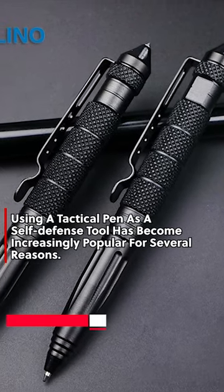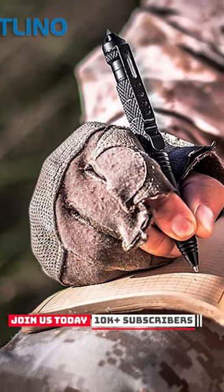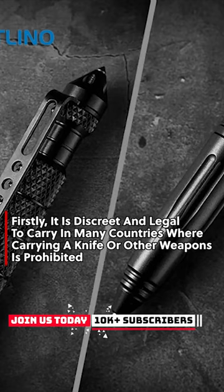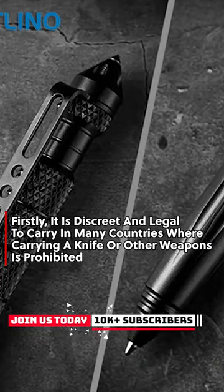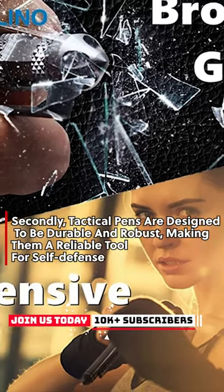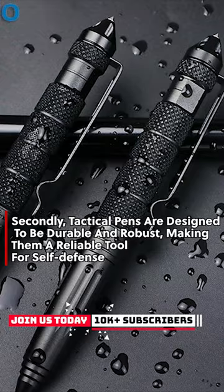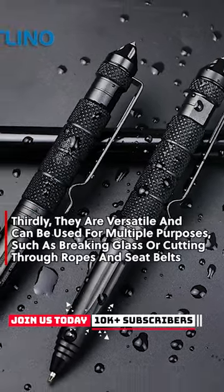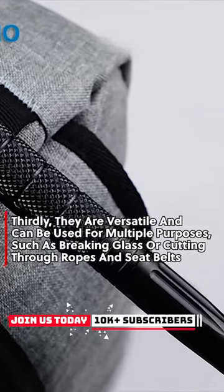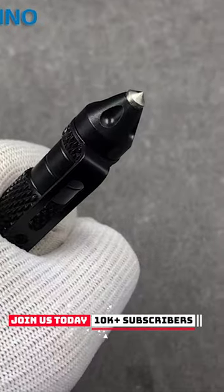Using a tactical pen as a self-defense tool has become increasingly popular for several reasons. Firstly, it is discreet and legal to carry in many countries where carrying a knife or other weapons is prohibited. Secondly, tactical pens are designed to be durable and robust, making them a reliable tool for self-defense. Thirdly, they are versatile and can be used for multiple purposes, such as breaking glass or cutting through ropes and seat belts.